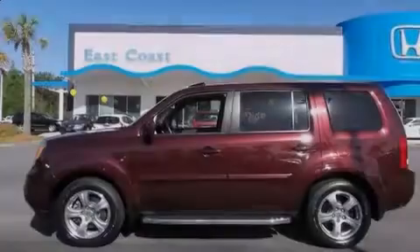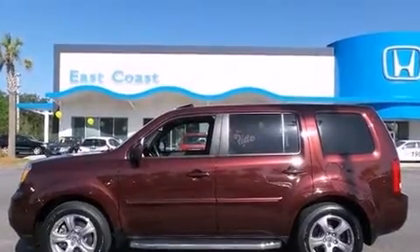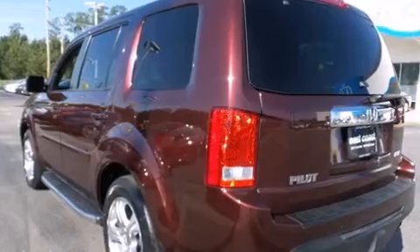Familiarize yourself with the 2012 Honda Pilot. It features a front-wheel drive platform, an automatic transmission, and the 3.5-liter six-cylinder engine.